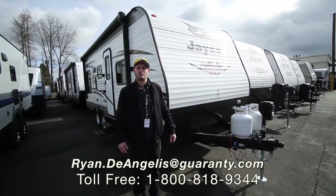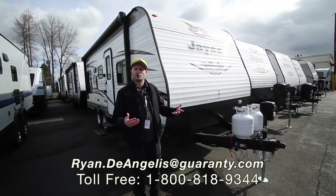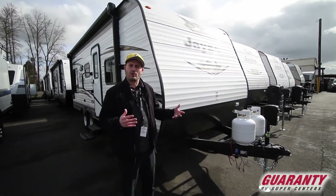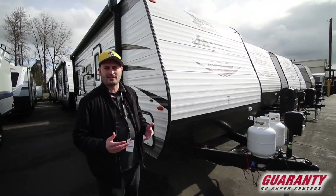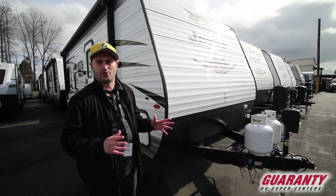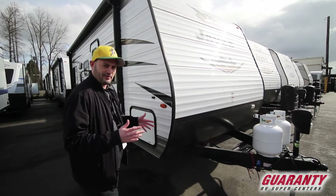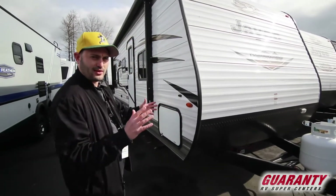Hi, welcome to Guaranty RV. My name is Ryan DeAngelis. I'm going to show you one of my favorite Jaycos — it's not real long and it kind of checks off a lot of boxes that people are looking for in smaller trailers, but usually missing several things. This one kind of hits a lot of those boxes.